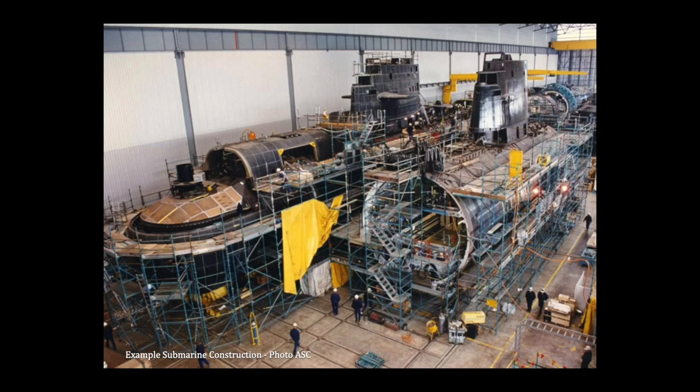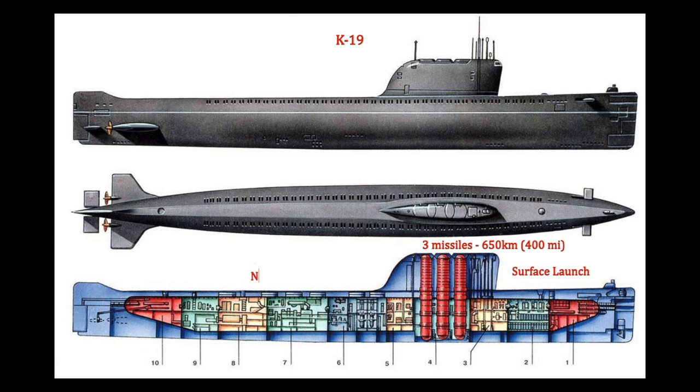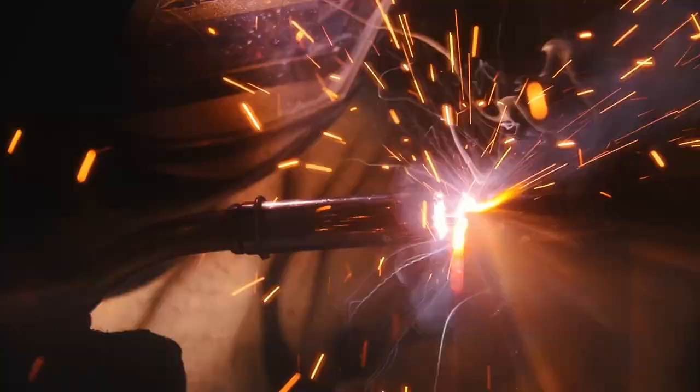By 1959, construction of K-19 was fully underway and testing was about to begin. However, K-19 fell well short of the newly commissioned George Washington. K-19 carried only three missiles with a range of 650 kilometers, compared to the Washington's 16 with a range of 2,000 kilometers. The K-19 must surface to launch while the Washington could launch submerged. This was very disappointing to the Soviet military officers, and in order to keep up with the United States, the Soviet Union rushed through engineering and construction.